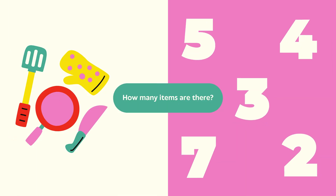Total items. Question: How many items are there? Count everything you see. Answer: The correct answer is four. There are four items. Super counting!